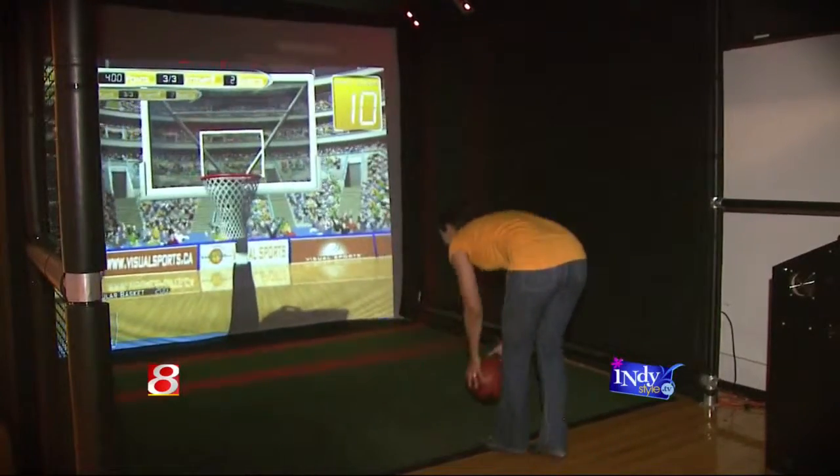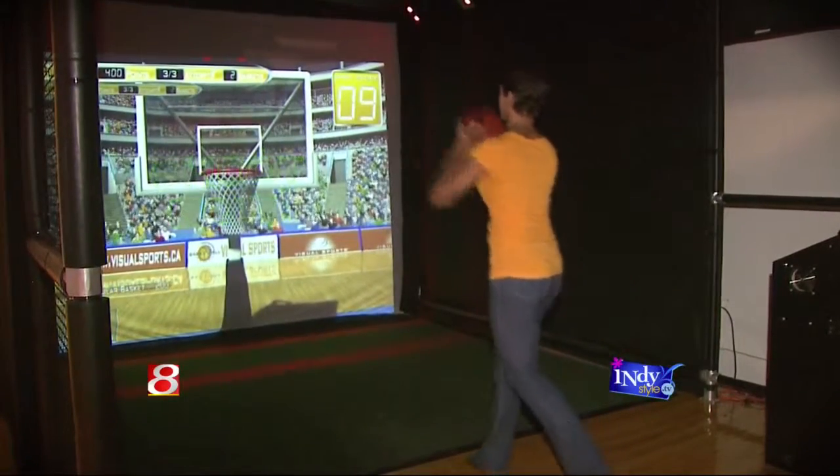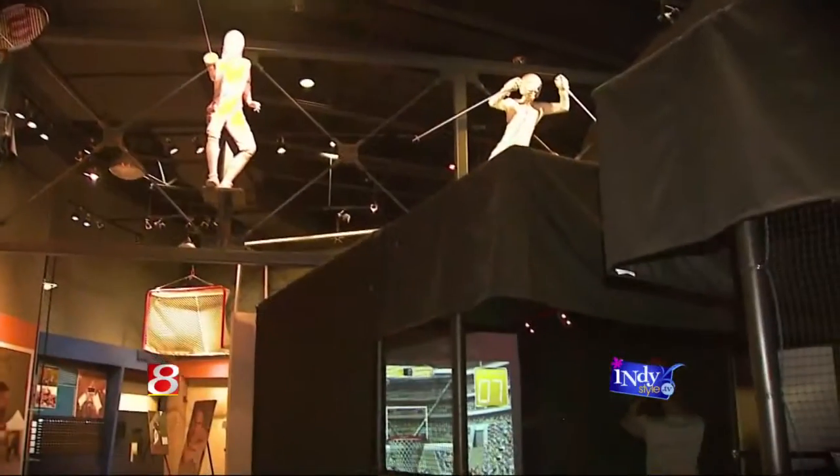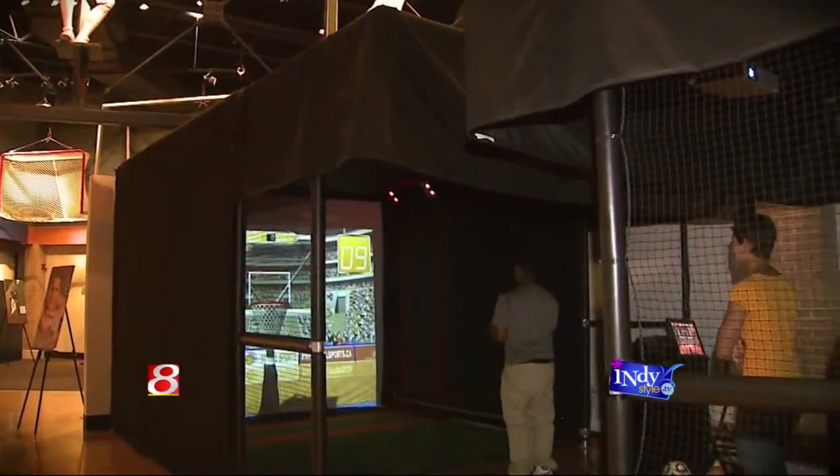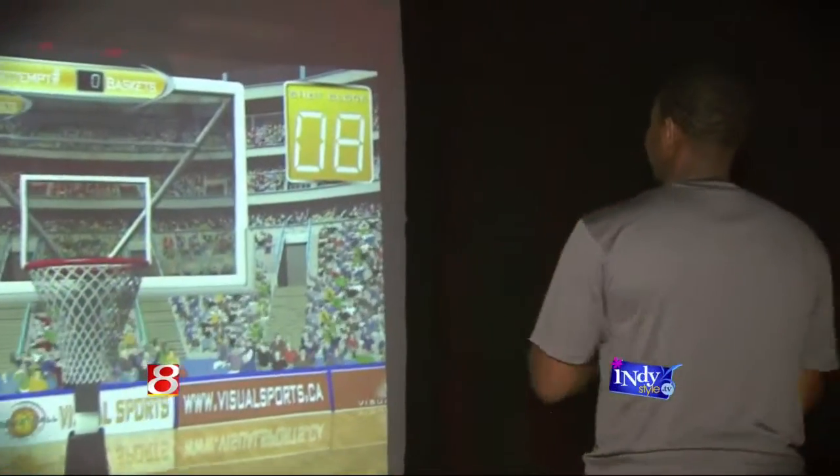The golf courses in the simulator are actual courses you can find around the country. The golf courses we use are real courses used in the PGA and LPGA tours, though I can't think of the exact number of how many are on the system.